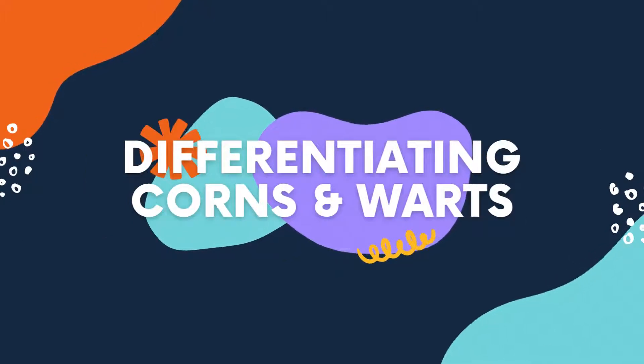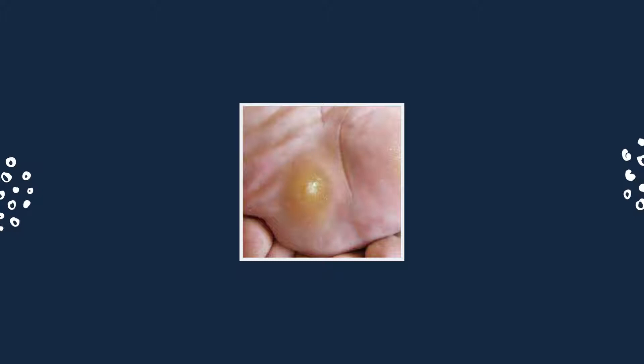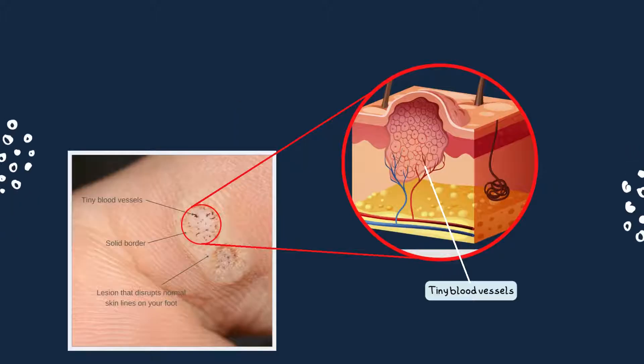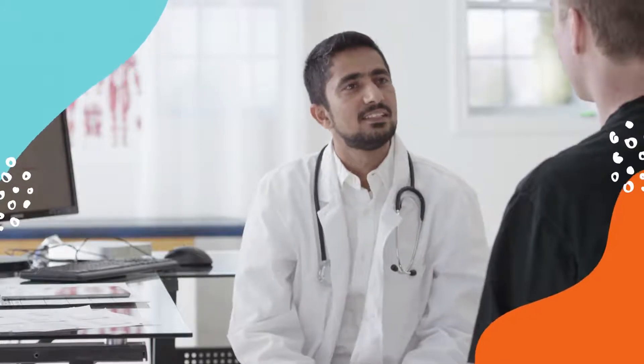Corns and plantar warts can sometimes be mistaken for each other. However, corns have a single visible core while plantar warts commonly have black to brownish dots, which are caused by clotted blood that has leaked from very fine blood vessels in the skin. You should refer to the doctor if you suspect that the skin lesion is neither corns nor warts.